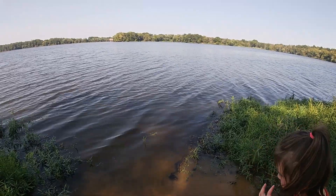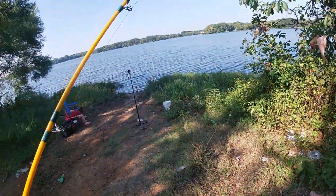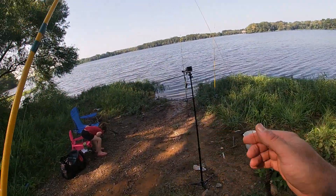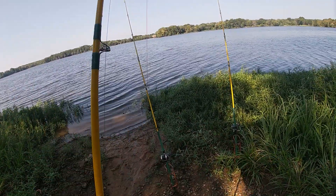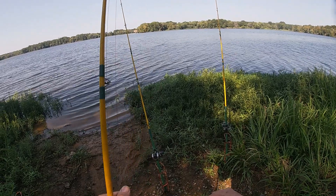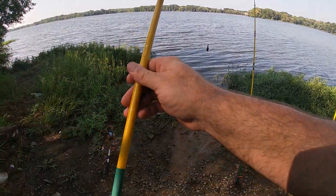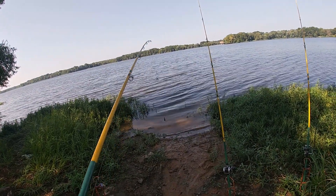Alright y'all, we're gonna check this rod right here. Got this one baited back out — I tightened that one back up that got hit and there wasn't nothing on it, something just hit it and went on. I'm gonna get this one back out there, see if we can get another one, and then I'll probably start throwing my rooster tail around again.